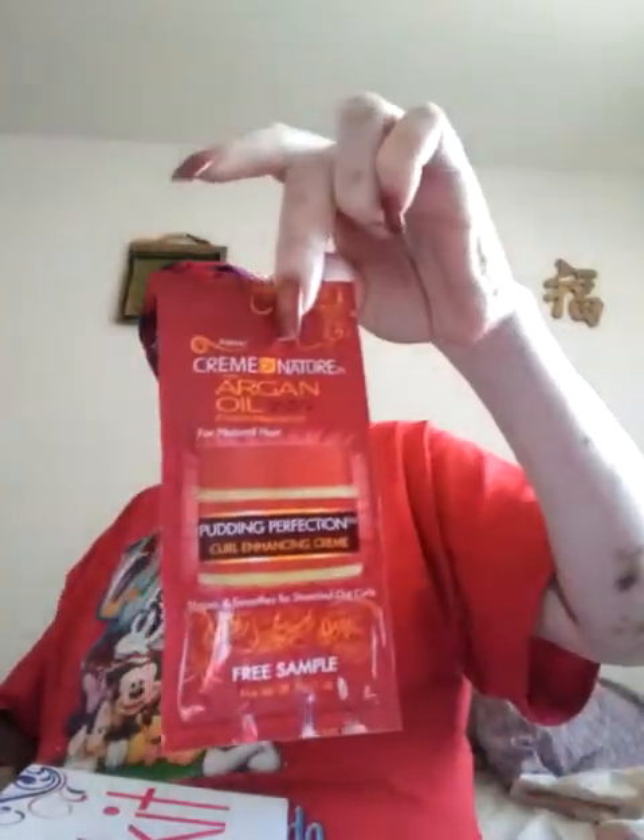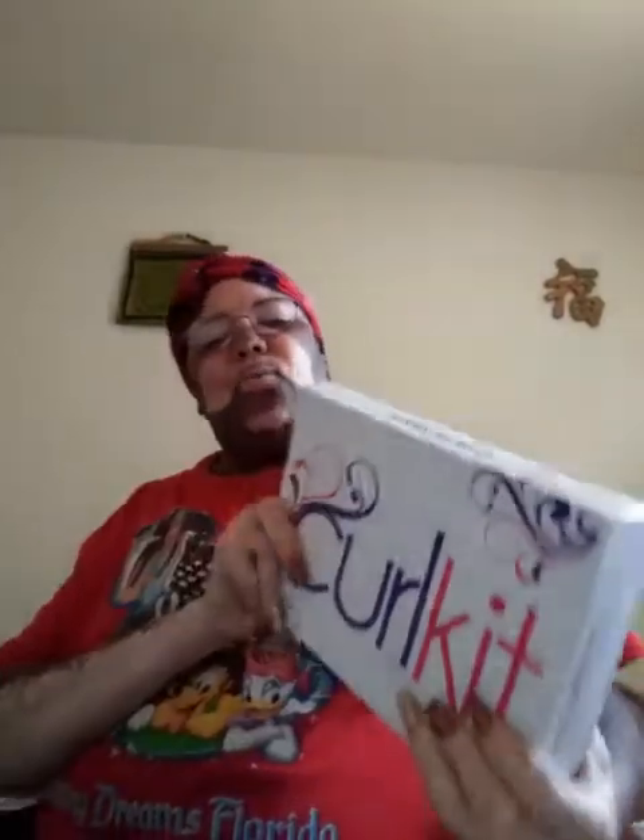I keep saying to myself to cancel the subscription, but I'm playing it forward this year. I said I'm going to keep going with Curl Kit, and whatever products I don't like I'll give away. Earlier this year I had a discrepancy with Cream of Nature — I had an allergic reaction to some products and had to go to the doctor. They did compensate me for that, and that's when I fell in love with the pudding perfection. But this month's box is not really what I expected.